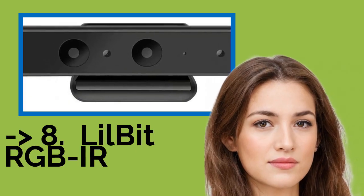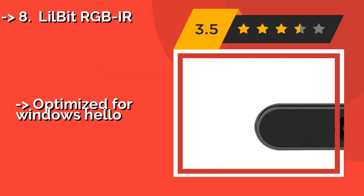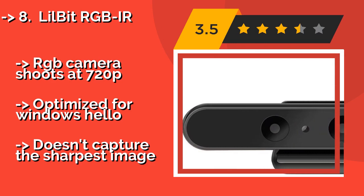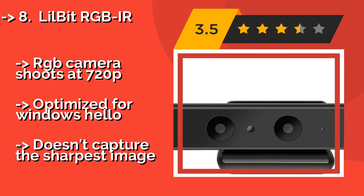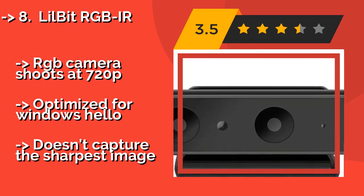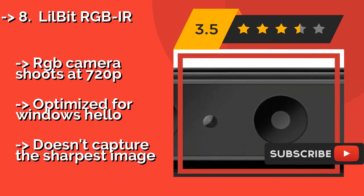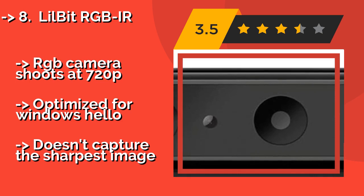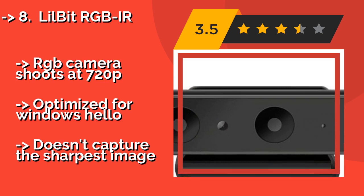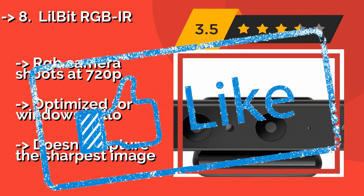Number 8: LilBit RGBIR. The LilBit RGBIR, around $70, clips unobtrusively to the top of your monitor and features infrared face recognition, which allows you to log into a laptop without even opening it. You can program it to remember multiple users in order to streamline the use of shared PCs. The RGB camera shoots at 720p and is optimized for Windows Hello, but doesn't capture the sharpest image.